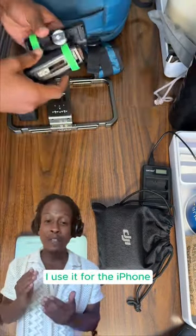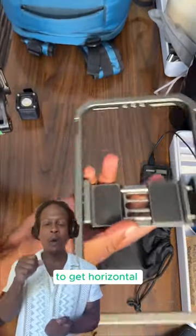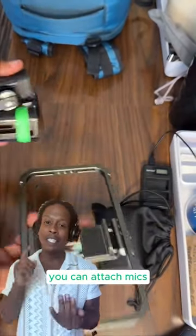This is my small rig. I use it for the iPhone. You can attach the handles on either side to get horizontal or vertical videos. You can attach mics or lights to it. You can always get quick, smooth shots with this.